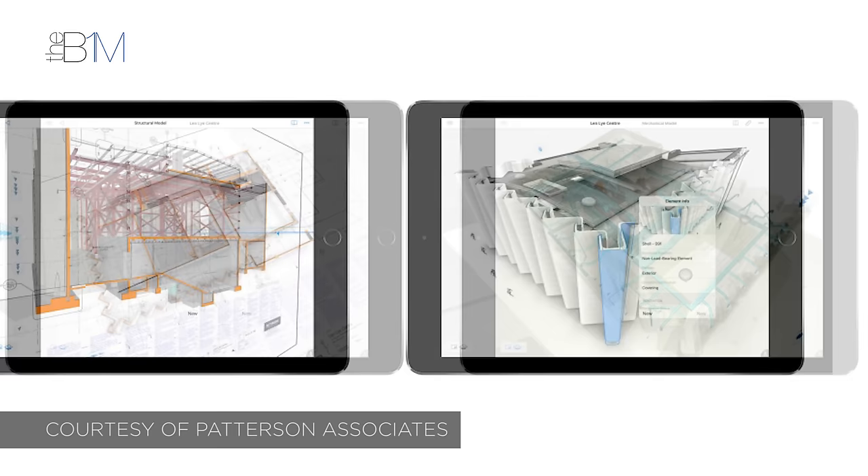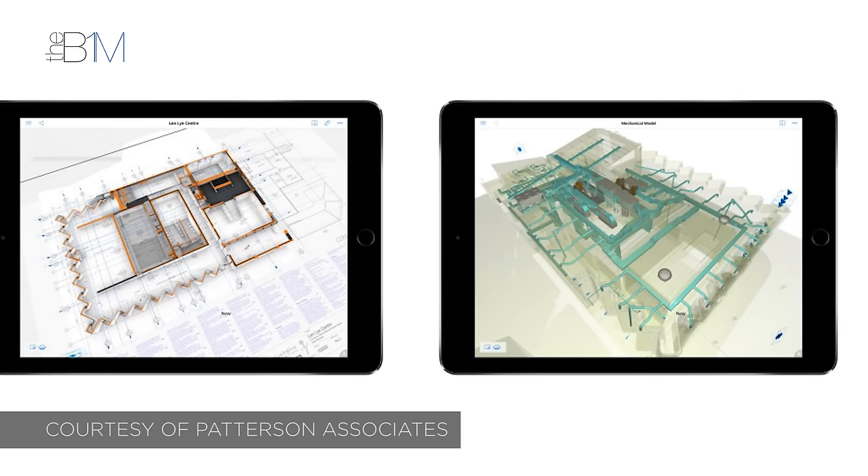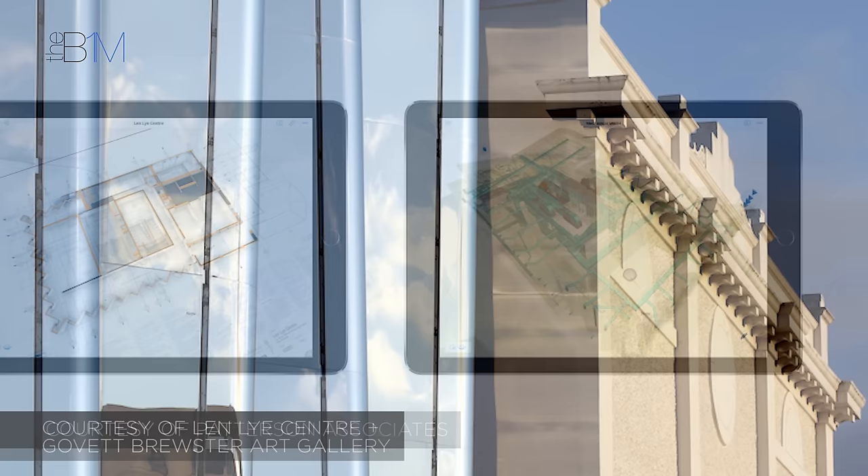Throughout the two-year construction period, contractors were able to access the information model and the 2D data generated from it on tablets. This helped them to better understand and visualise proposals, avoiding rework and resolving issues much faster where they did arise.